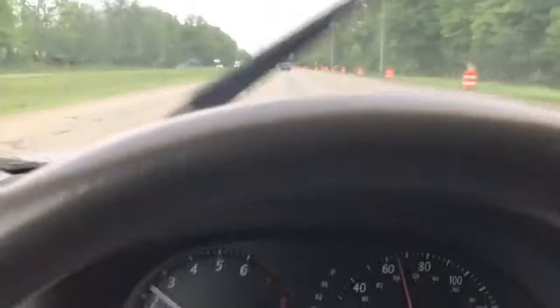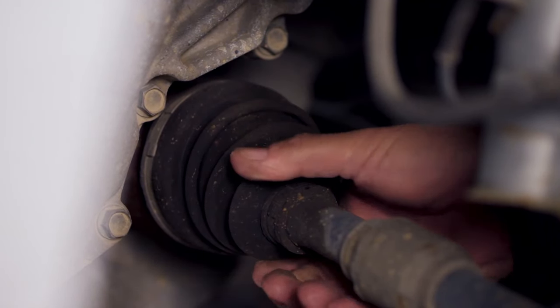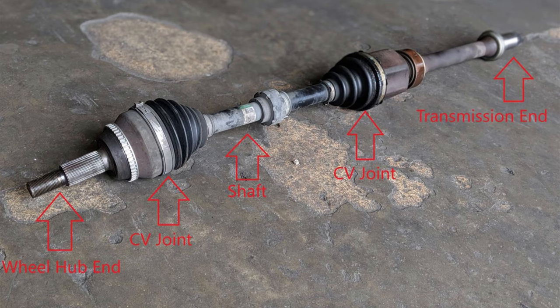In order to smoothly transmit engine power to the wheels and enable smooth suspension and steering, the constant velocity axle, which is made up of the inner CV joint, outer CV joint, and CV boot, works in tandem.